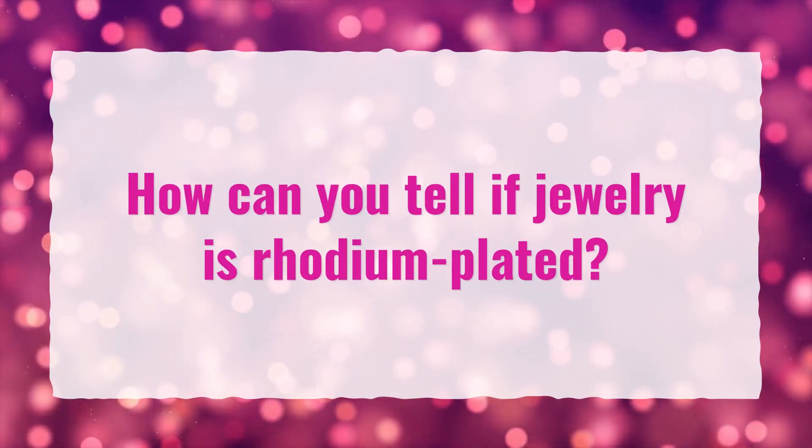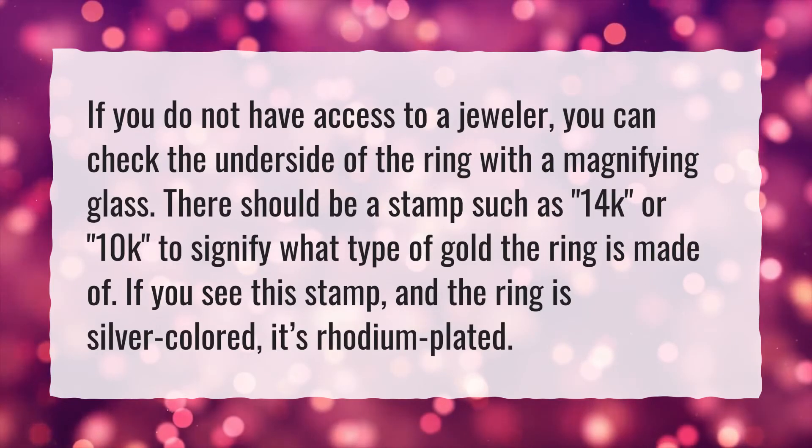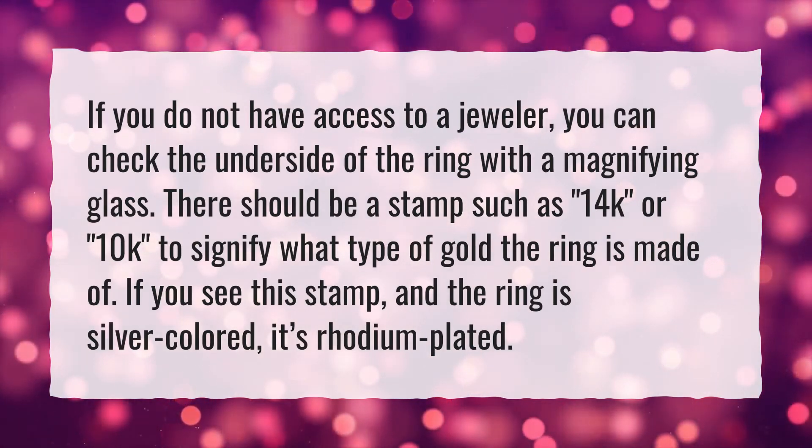How can you tell if jewelry is rhodium plated? If you do not have access to a jeweler, you can check the underside of the ring with a magnifying glass.